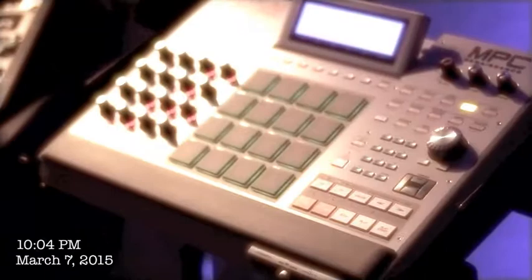This is my baby right here. This is where every great beat, every great song starts — right here on the MPC. I've been using this thing since I was 14 years old and it's never done me wrong. I love Akai products. They're great.